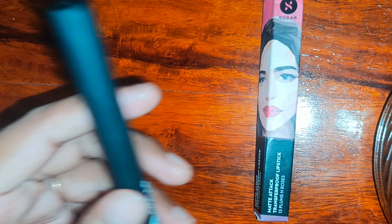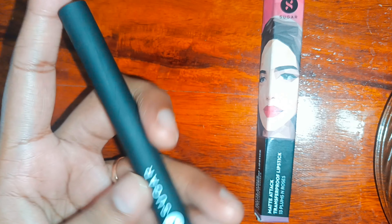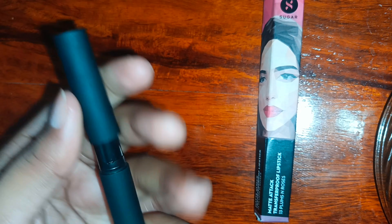It is simple — there is nothing more written on it. It is a classic look, matte color black. This is shade 13, Plums Roses.